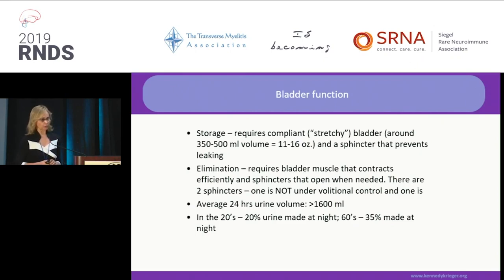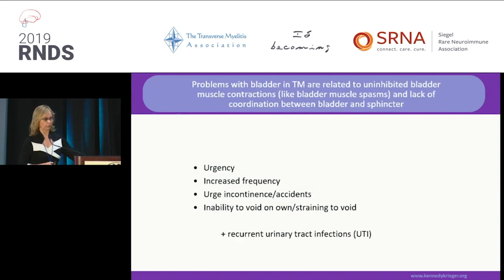In your 20s, 20% of the urine is made at nighttime, but as we grow a little bit more mature, the amount made at nighttime increases. In individuals with paralysis, there is a reversal of the hormone that helps regulate the amount made at nighttime, so it is possible that half of the urine is being produced at nighttime and needs to be evacuated at that time. There are ways to deal with that.